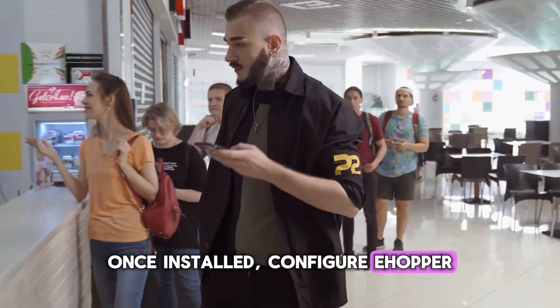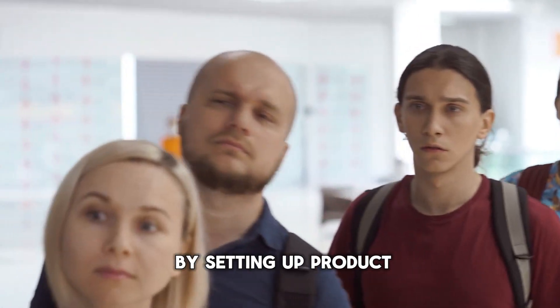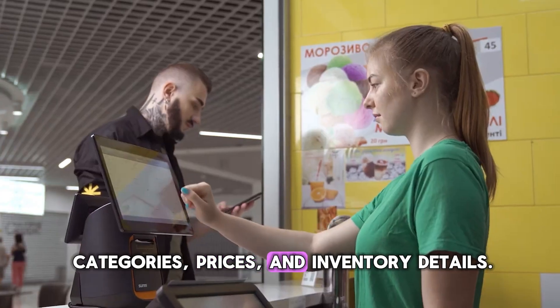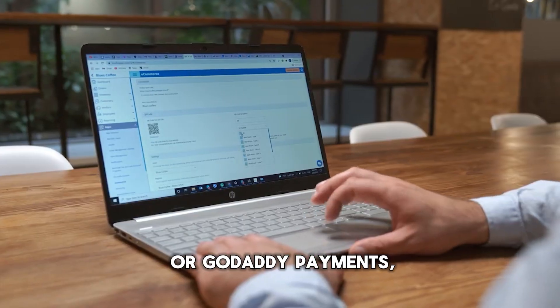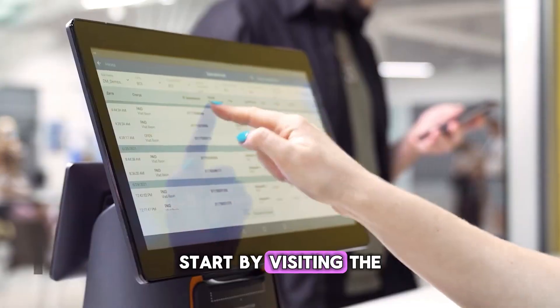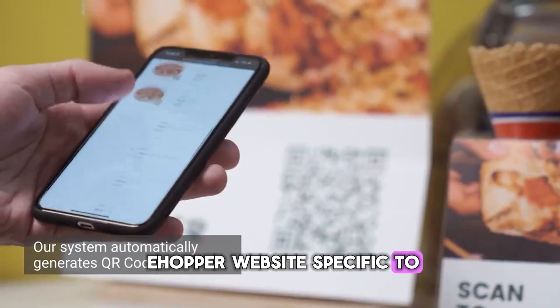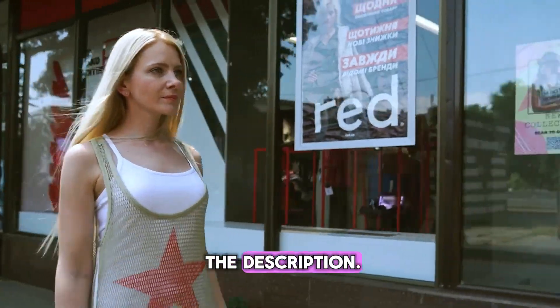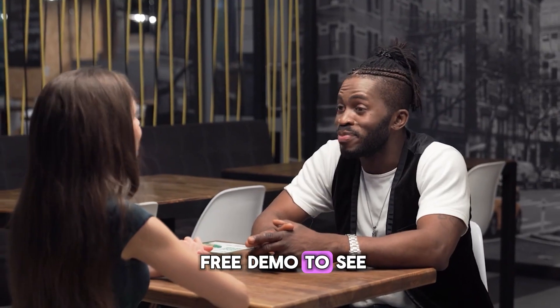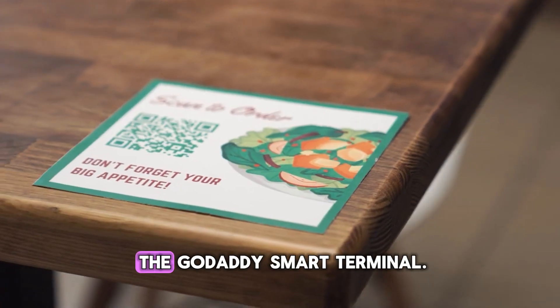Once installed, configure eHopper by setting up product categories, prices, and inventory details. If you're new to the GoDaddy Smart Terminal or GoDaddy Payments, start by visiting the eHopper website specific to GoDaddy Smart Terminal solutions — see the link in the description. You can request a free demo to see how eHopper integrates with the GoDaddy Smart Terminal.